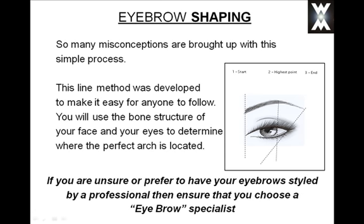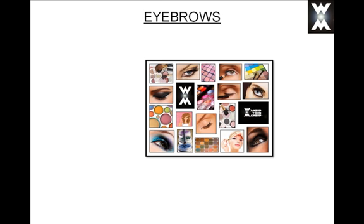If however you are unsure or prefer to have your eyebrows styled by a professional, then I recommend that you choose an eyebrow specialist. So let's have a look at some eyebrow products.